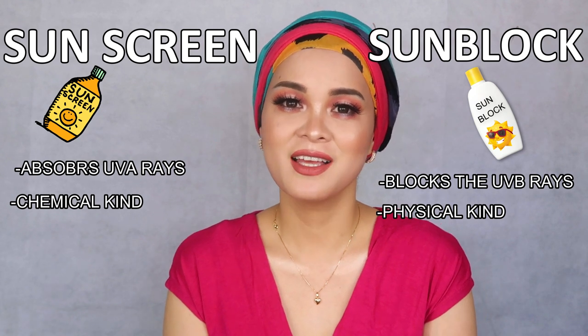So what should you get — sunblock or sunscreen? What you need to remember is to look for one that says 'broad spectrum,' which means it can block both UVA and UVB — so it's both a sunblock and a sunscreen. Whether it says sunblock or sunscreen, as long as it's broad spectrum, it doesn't matter because they are essentially the same.